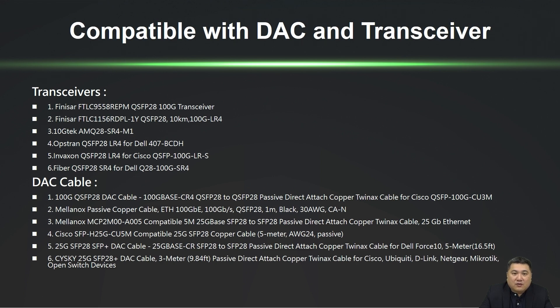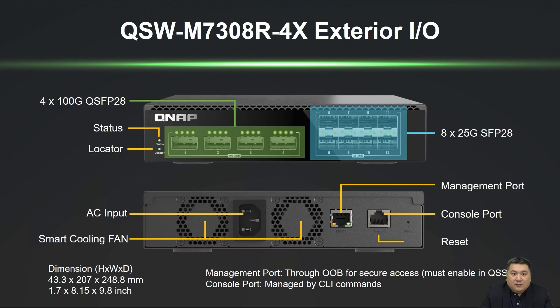The front panel of the QSW-M7308-R4X features status and locator indicators, four ports of 100GB, and eight ports of 25GB. The rear panel includes two fans, a power interface, and a management port, which requires enabling OOB in the QSS system for use.